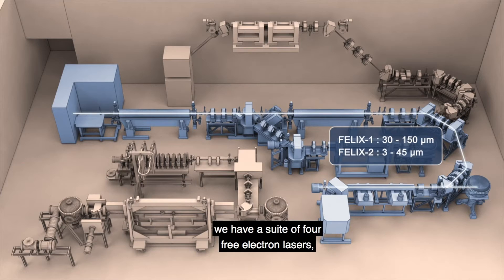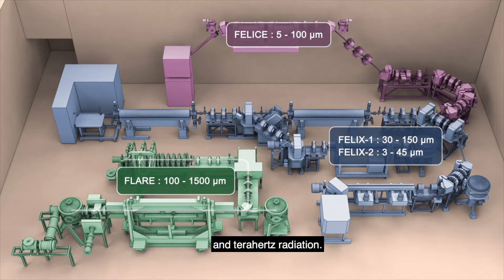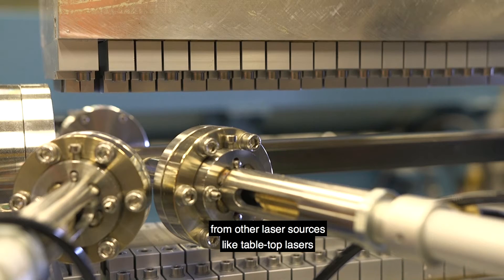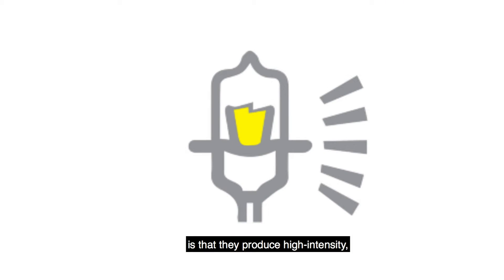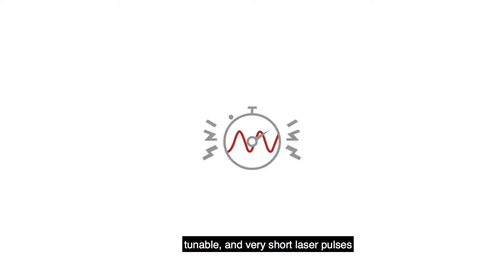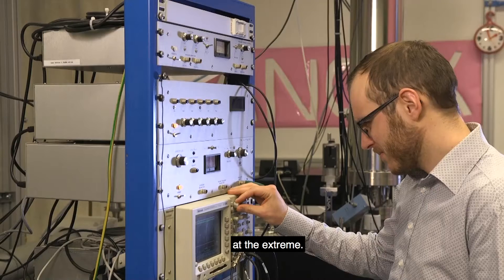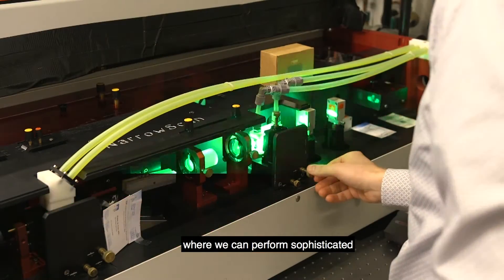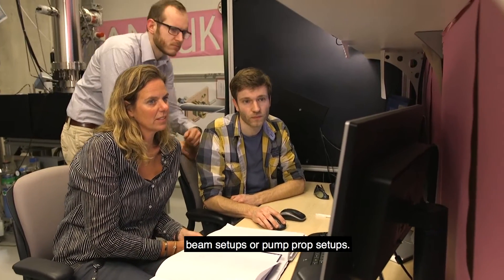Felix stands for Free Electron Laser for Infrared Experiments. We have a suite of four free electron lasers that produce infrared and terahertz radiation. What distinguishes the Felix lasers from other laser sources like tabletop lasers is that we produce high-intensity, tunable and very short laser pulses, and these are used for experiments at the extreme. We direct our radiation to 14 user stations where we can perform sophisticated experimental setups like molecular beam setups or pump-probe setups.